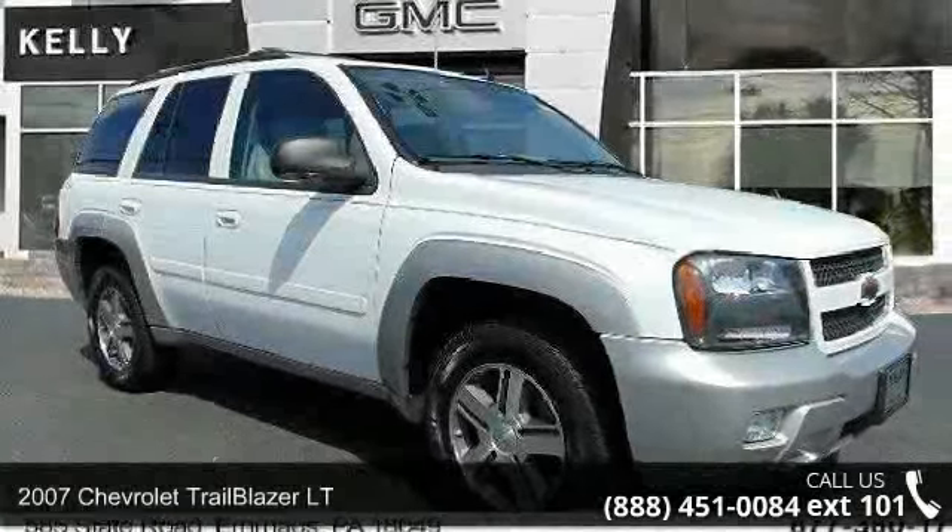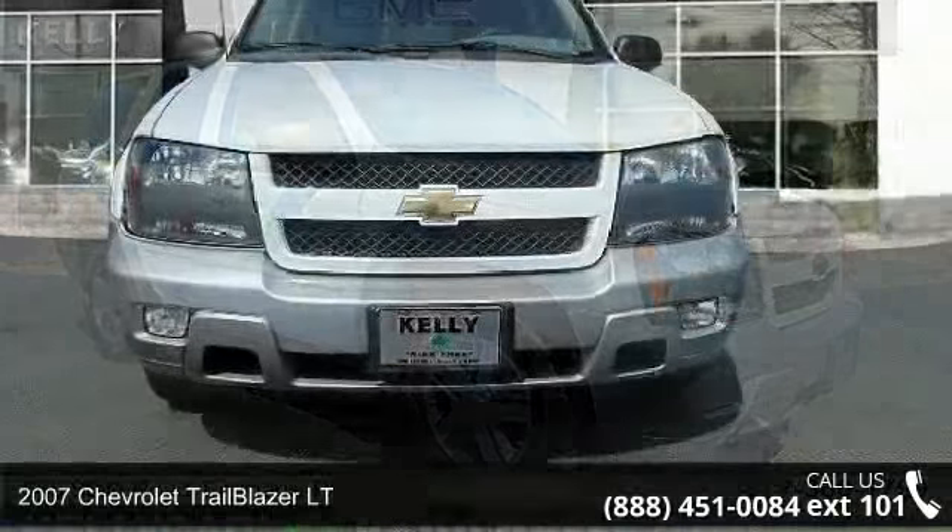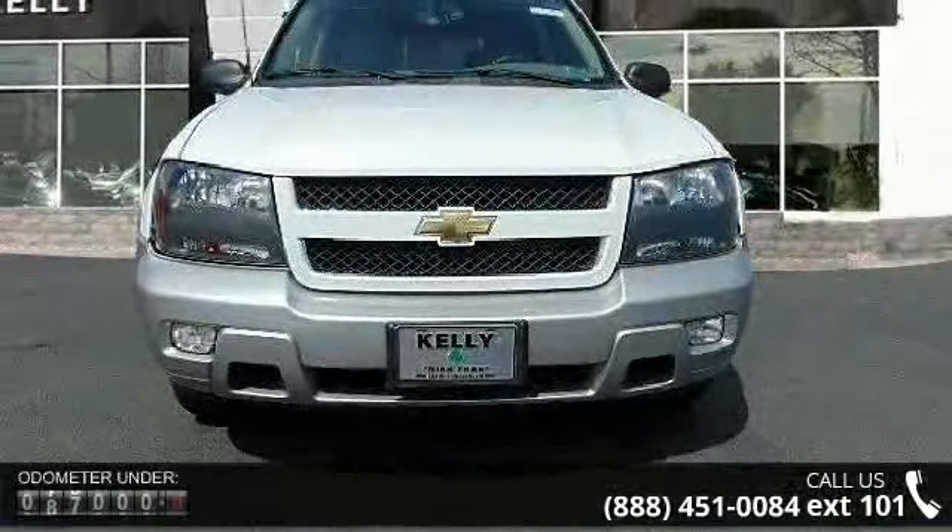Arrive in style with this 2007 Chevrolet Trailblazer LT. If you are looking for a first-rate auto, this one could be yours today.